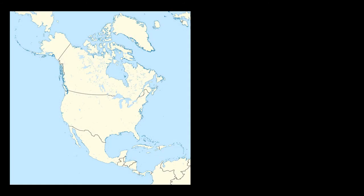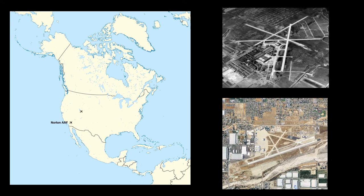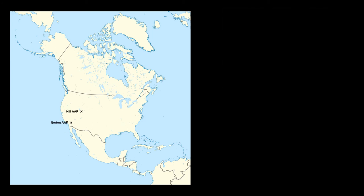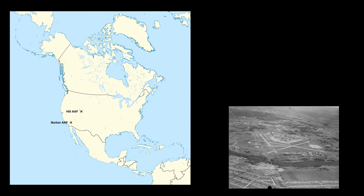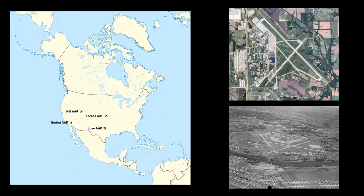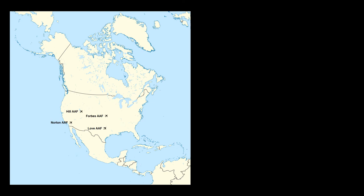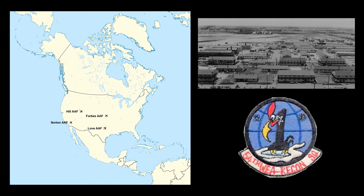45-0928 was initially assigned to the San Bernardino Air Material Center at Norton Army Airfield in California. It stayed at San Bernardino until August of 1945, when it was transferred to the Ogden Air Material Center at Hill Army Airfield in Utah. In February of 1946, 45-0928 was transferred to the Air Transport Command with an initial assignment to the 555th Army Air Force Base Unit at Love Army Airfield near Dallas, Texas. In June of 1946, it moved to the 594th Army Air Force Base Unit in Topeka, Kansas. In October of 1946, 928 was assigned to the 54th Reconnaissance Very Long Range Weather Squadron located at Morrison Army Airfield near Palm Beach, Florida.